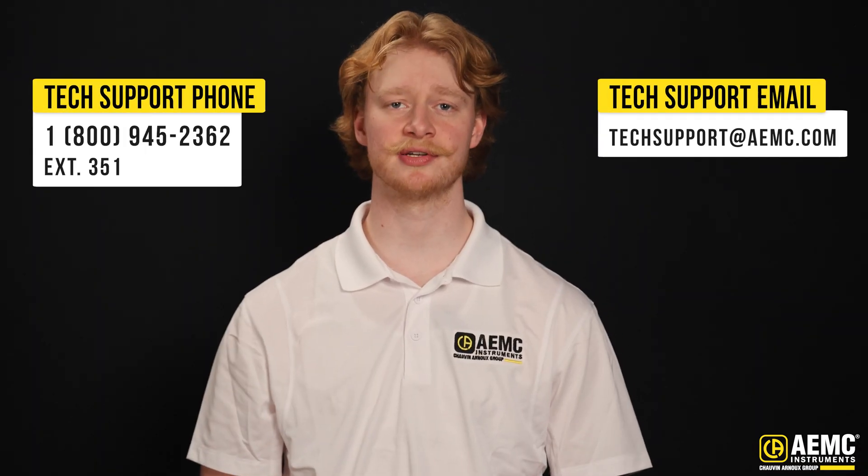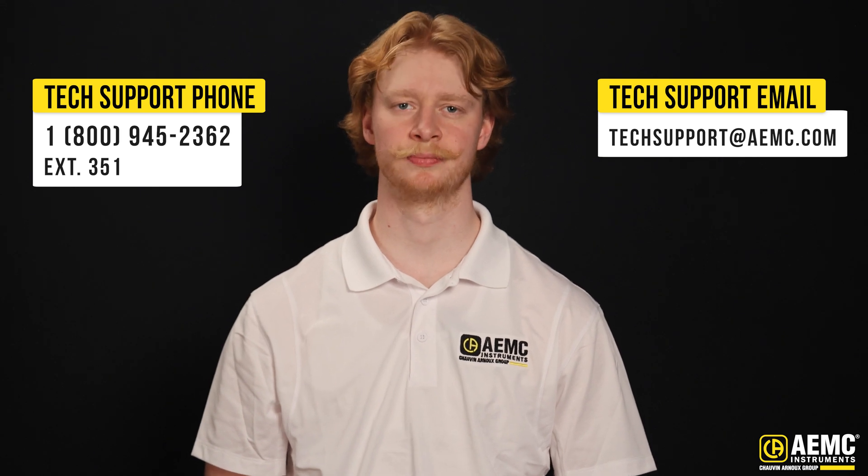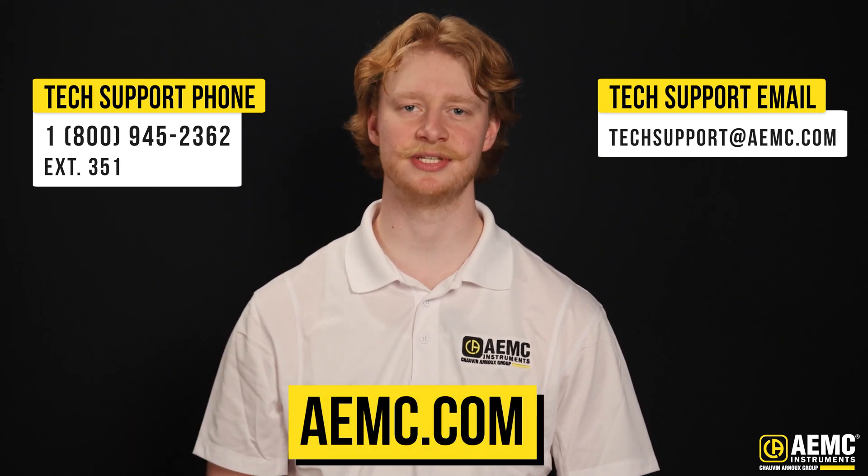If you have questions about our PEL 110 series, contact our tech support team or visit our website at AEMC.com.